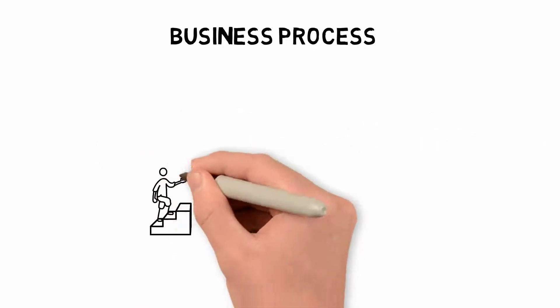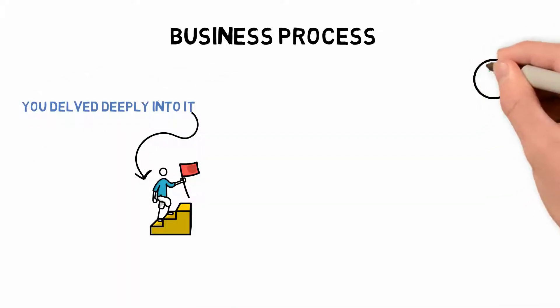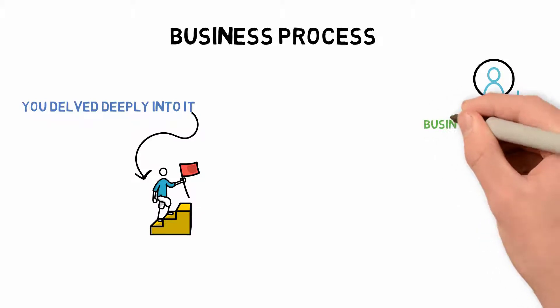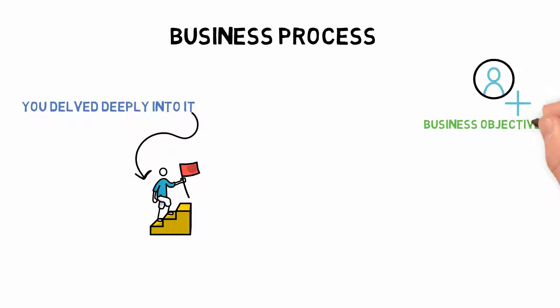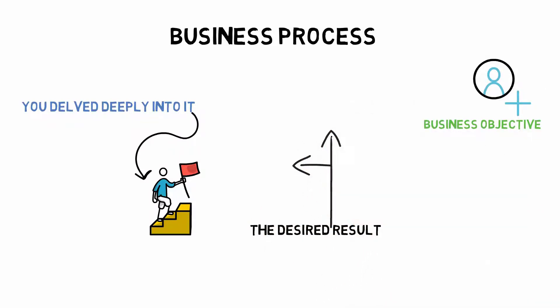A business process is a set of steps rather than a single action. The procedure contributes to a particular business objective. To achieve the desired result, a business process can include multiple steps and multiple team members.